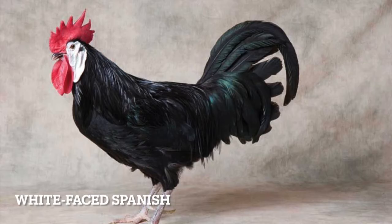White Faced Spanish. Where does the earlobe stop and the face begin? Don't ask questions you don't want the answers to. Yokohama. Long tails, pretty eggs, good vibes only.